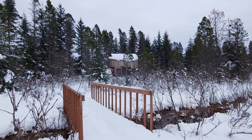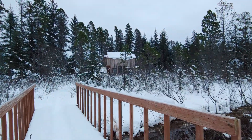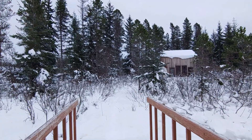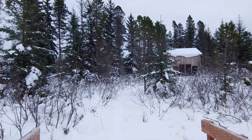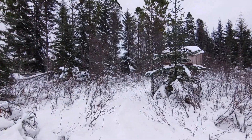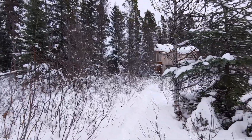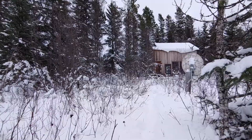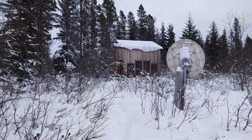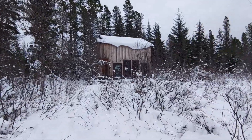Hello everyone, we're here in beautiful Gustavus, Alaska, and we're going to take a video tour of 101 Berry Drive. This is a one-bedroom cabin, two-story, with a beautiful deck out front. Check out the photographs for some evening sky photos from the deck.